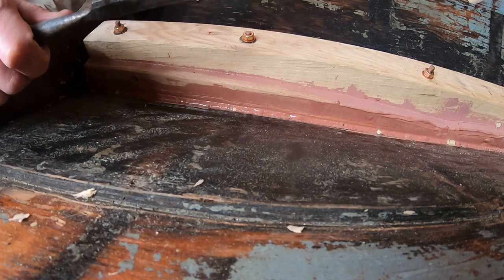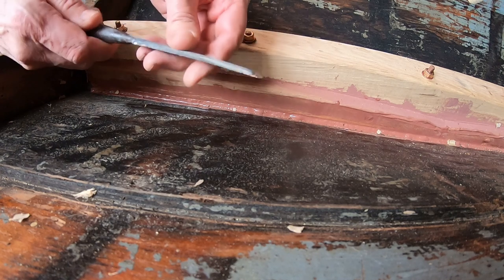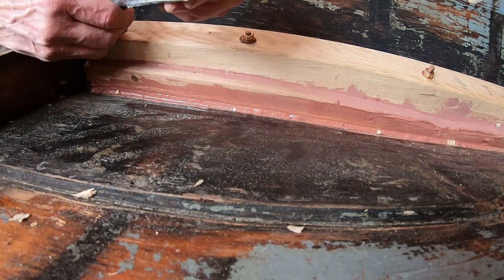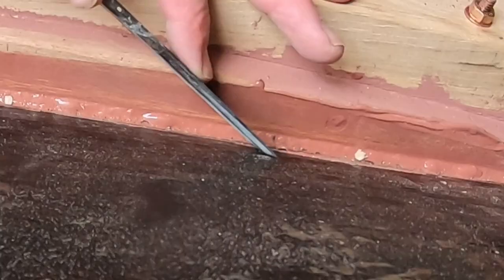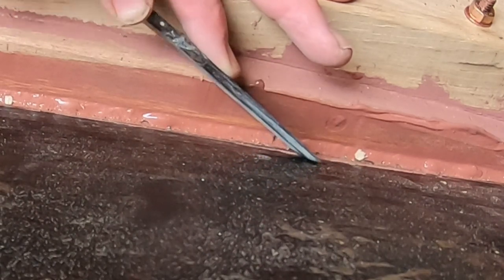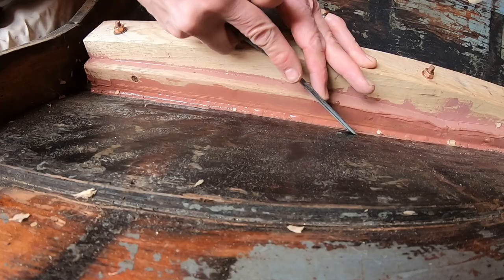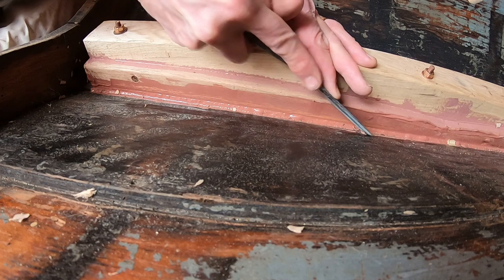A lot of you are going to say everybody knows that, but I know at one point I didn't: when you're using a chisel and you want to keep from digging in, take the angled part on the top of the chisel, turn it the other way, and you can scrape things off without digging in. If you come in the other way you're going to dig down into the wood — sometimes you want that, but in this case we don't.